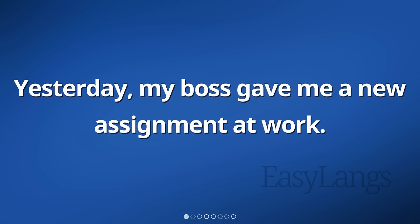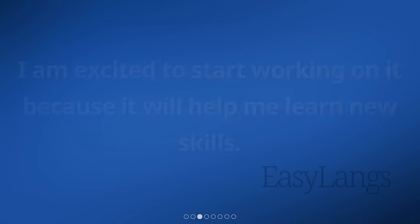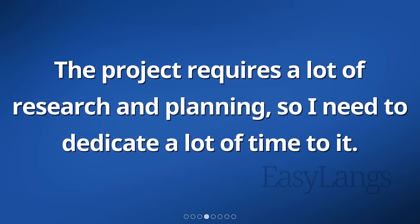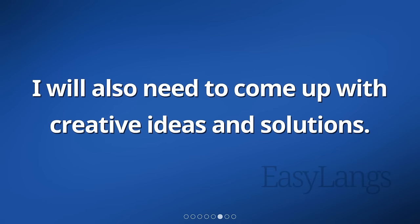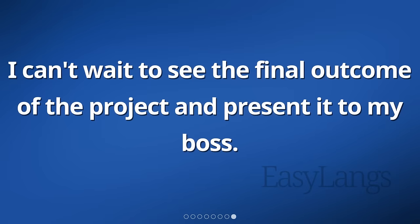Yesterday, my boss gave me a new assignment at work. It is a project that I have never done before, so it will be a challenge for me. I am excited to start working on it because it will help me learn new skills. The project requires a lot of research and planning, so I need to dedicate a lot of time to it. I will need to gather information from different sources and analyze the data. I will also need to come up with creative ideas and solutions. I know it will be a lot of hard work, but I am ready for the challenge. I can't wait to see the final outcome of the project and present it to my boss.